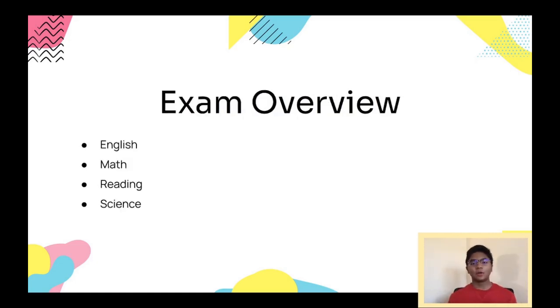For a general overview, the test has four sections: English, Math, Reading, and Science. The English section is very similar to the old SAT's writing section, with 75 questions in 45 minutes. Compared to the other sections this is the worst question-per-minute ratio. However, I would say it's the least fast-paced section because once you get familiar with the question types it's really easy to answer the questions quickly and move on.